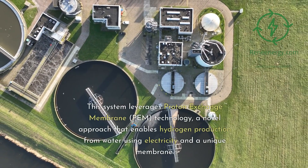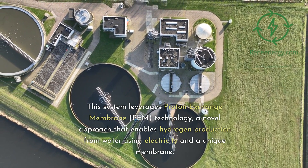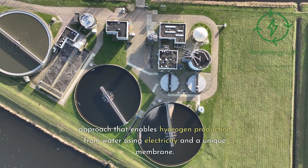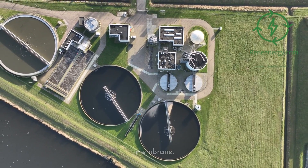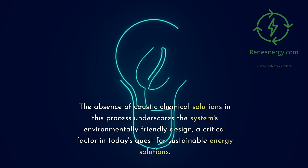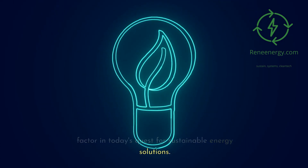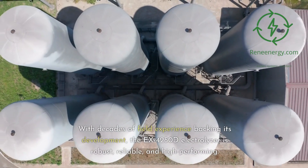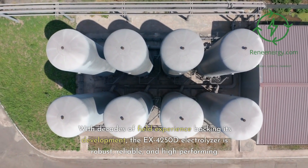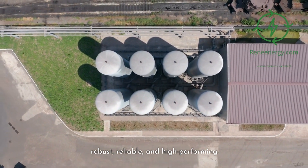This system leverages Proton Exchange Membrane (PEM) technology, a novel approach that enables hydrogen production from water using electricity and a unique membrane. The absence of caustic chemical solutions in this process underscores the system's environmentally friendly design, a critical factor in today's quest for sustainable energy solutions. With decades of field experience backing its development, the EX-4250D Electrolyzer is robust, reliable, and high-performing.